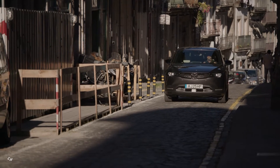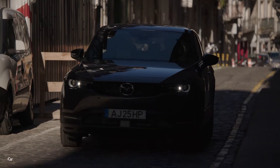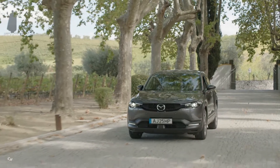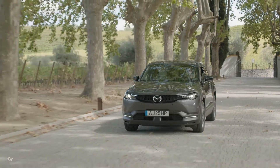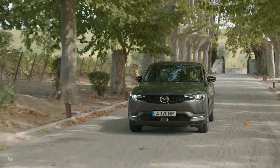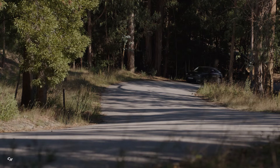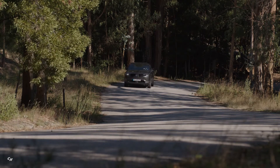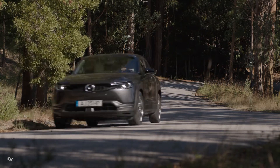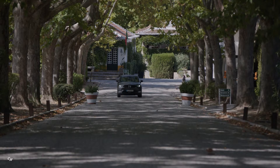Mazda includes an 8-year or 100,000-mile battery warranty for peace of mind. The three-year complimentary Mazda Connected Services allows owners to remotely monitor and control the MX-30 through the Mazda app, including remote start/stop charging, checking battery levels, remotely setting the climate controller, and locking the doors.